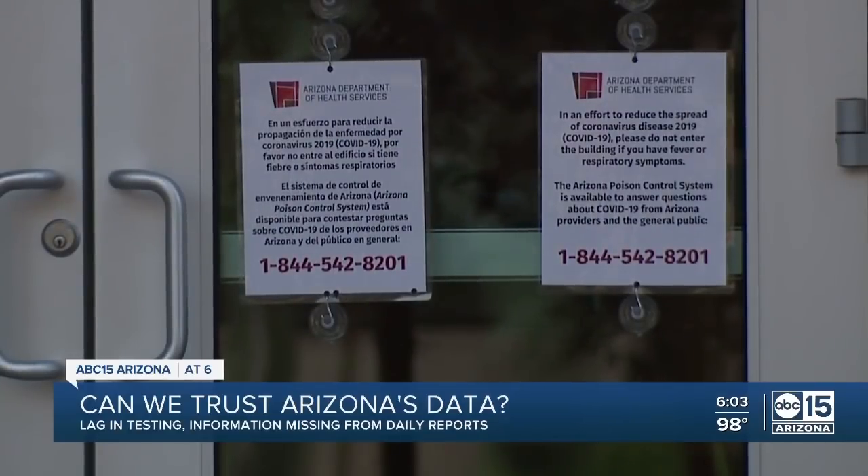Arizona's former director of public health said: 'In order for the data to be useful for both individuals, for workplaces, and for contact tracing purposes, you'd probably need to see 80% of the samples coming in within 72 hours — so that's within three days.'